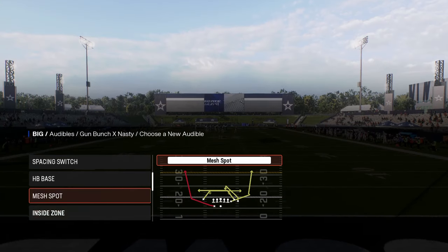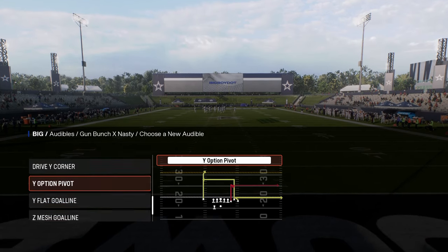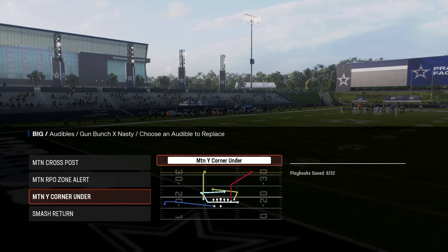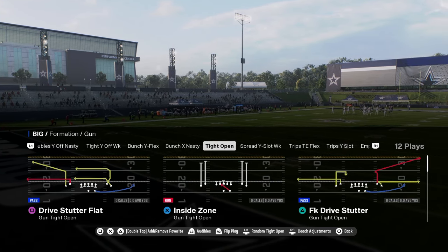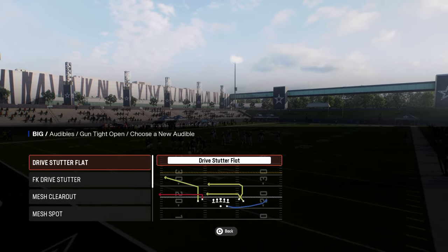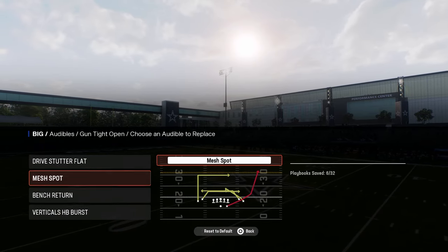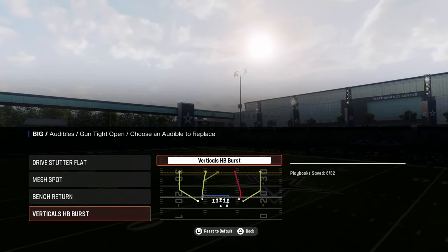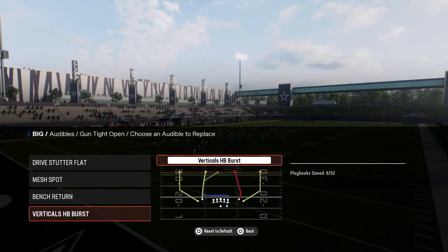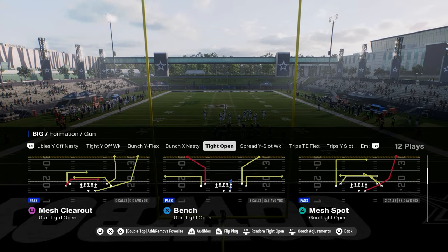If I had to make a decision, it's going to be between Mesh Spot and Smash Return out of Bunch X Nasty. And then Tight Open — what's really cool is they have these short corners. Drive Stutter Flat has a short corner in it. It also has Mesh Spot, so you get that running back wheel. Bench Return is one of my favorite plays this year. I'm going to put Mesh Clear Out instead of Mesh Spot — a little better routes there.